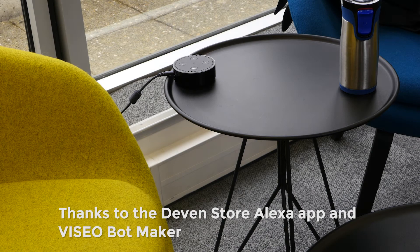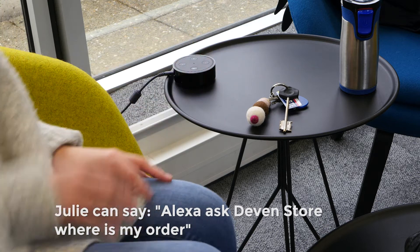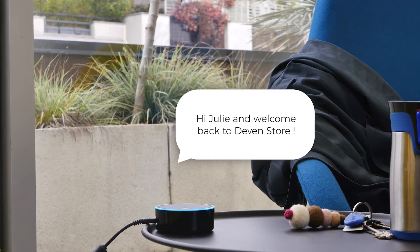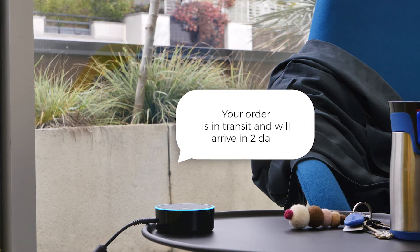Thanks to the Devon Store Alexa app and VZO part maker connected to Salesforce Service Cloud, Julie can say: 'Alexa, ask Devon Store where is my order?' The response comes back: 'Hi Julie, welcome back to Devon Store — your order is in transit and will arrive in two days.'